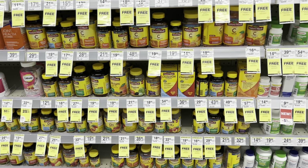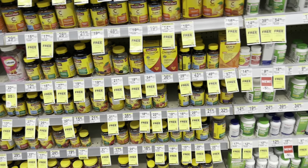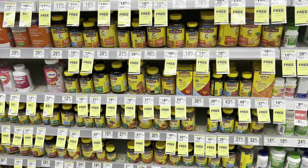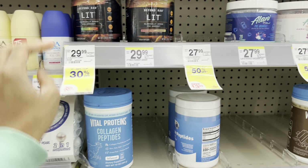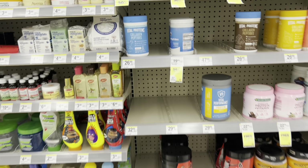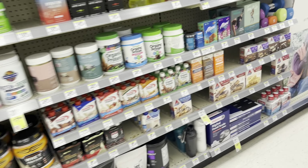If you ever need vitamins, they're almost always buy one, get one free between CVS and Walgreens. Comment down below the word 'vitamin' if you made it this far. There's also pre-workout here that's 30% off - it's expensive, but just sharing. You never know what you might need or who it might be able to help.